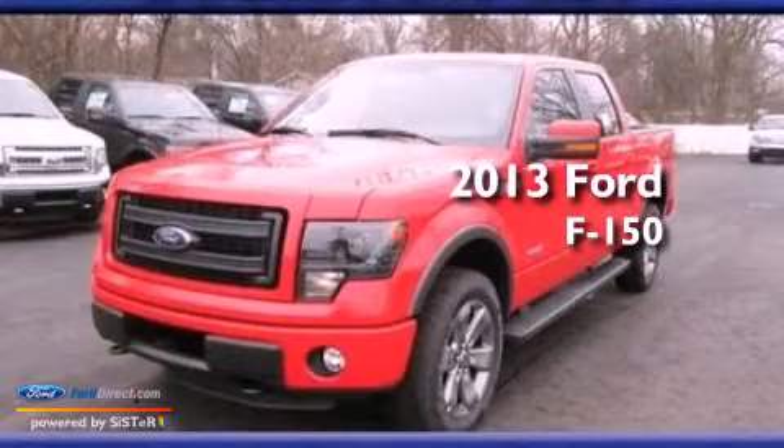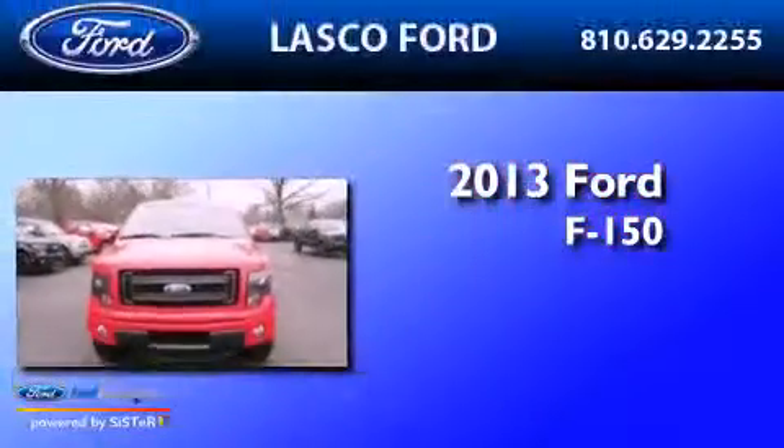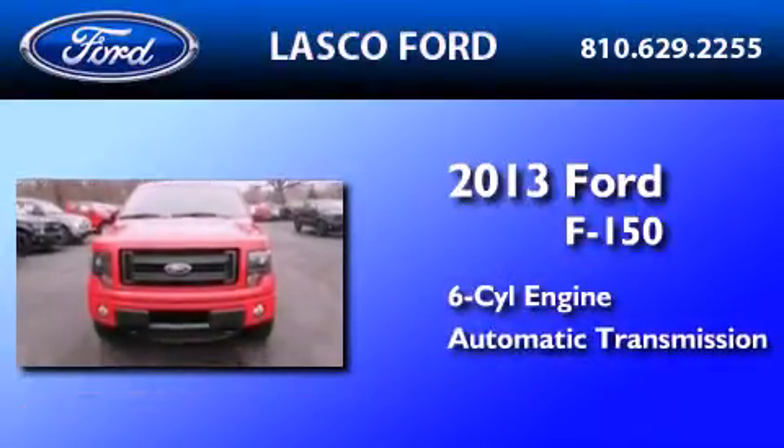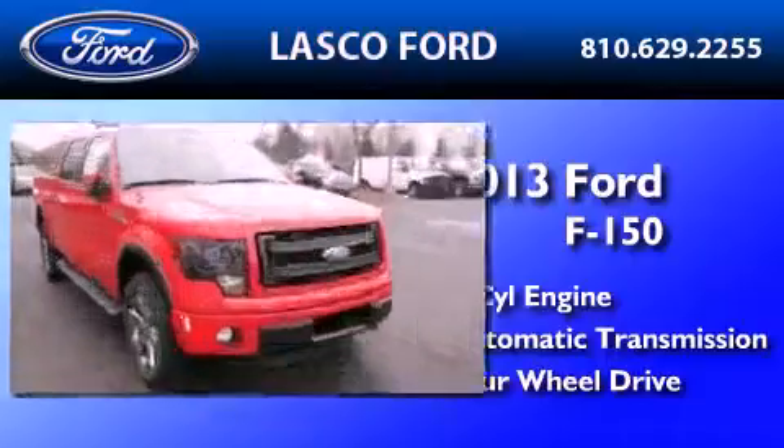This is a brand new 2013 Ford F-150. It has a 6-cylinder engine, an automatic transmission, and the added safety and control of 4-wheel drive.